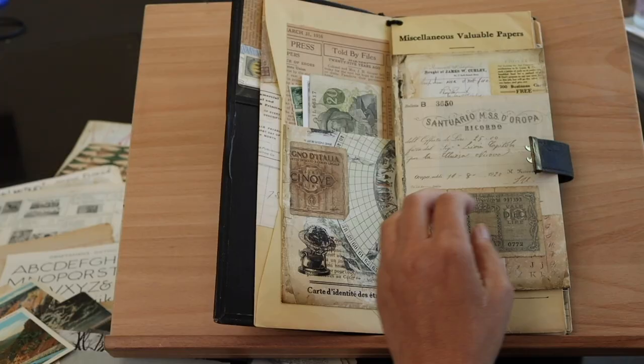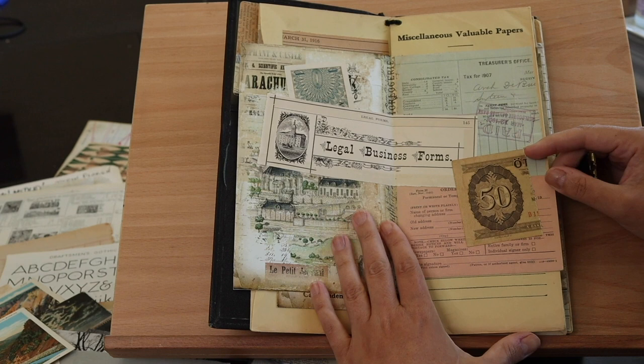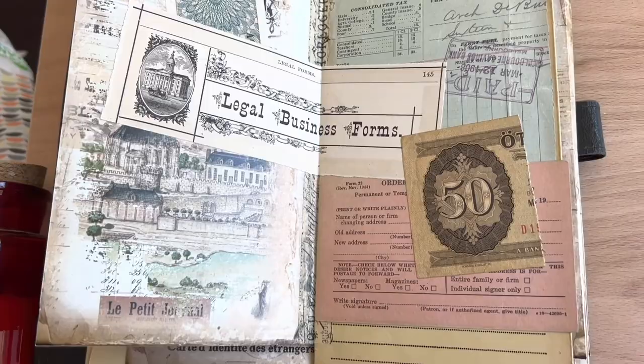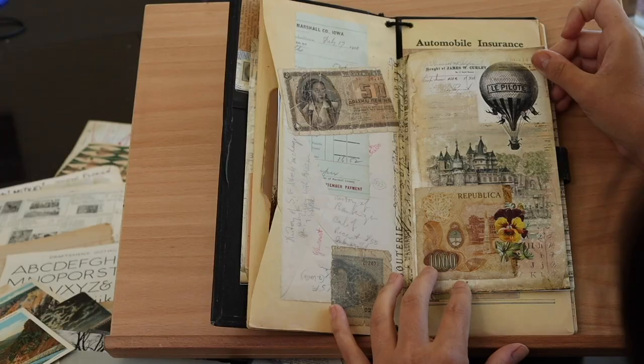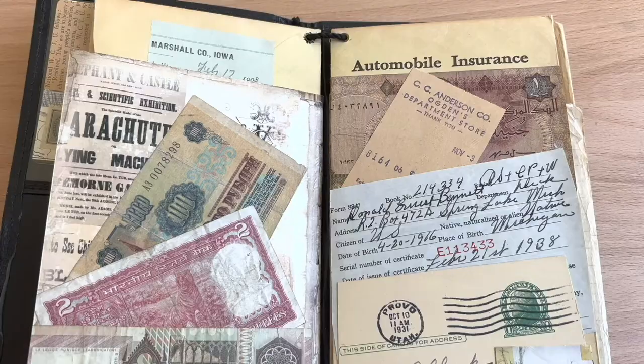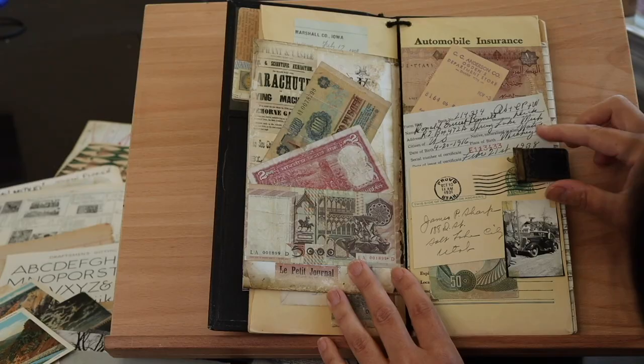I like these forms. Some of them are in pretty colors — there's green and red copies — and then I just took pieces of currency. Here's another envelope that says 'Automobile Insurance,' and of course I made sure to have a vintage picture of a car on it.